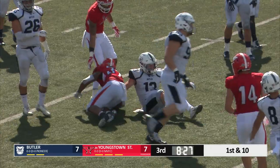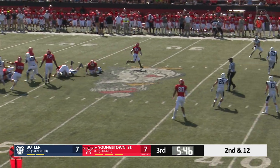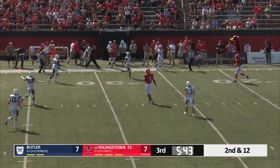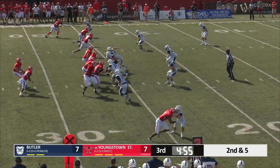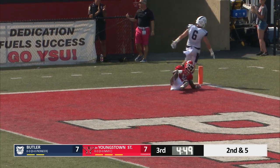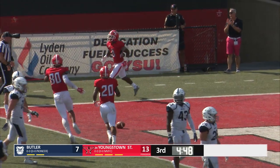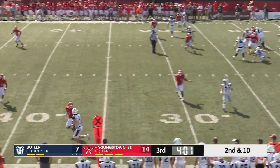A nice run. Van Gorder deep throw to the sideline, caught. St. Surin pulls it in short of the 30-yard line. Nice loft, wide open, touchdown catch. Youngstown State — I believe that was for — lost three sacks and an interception.